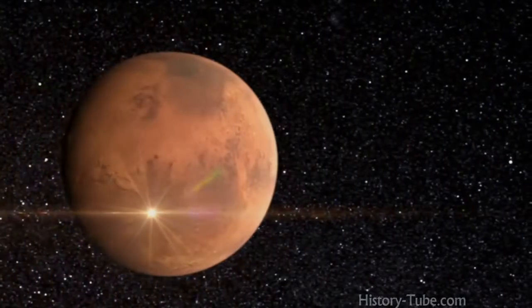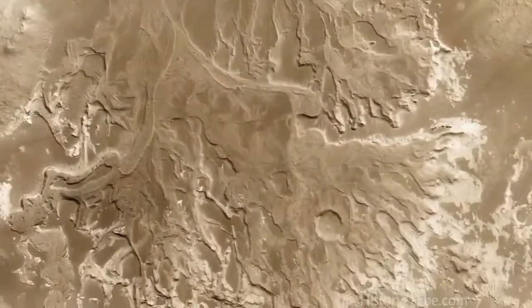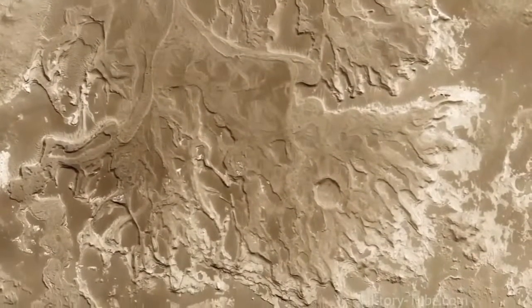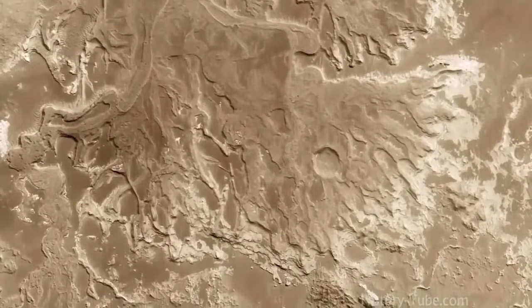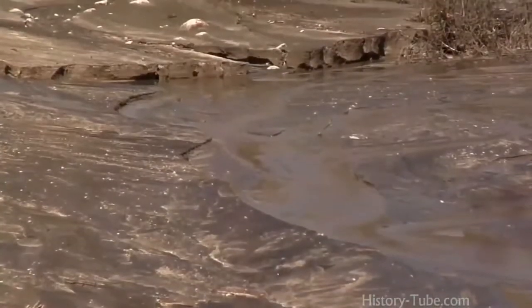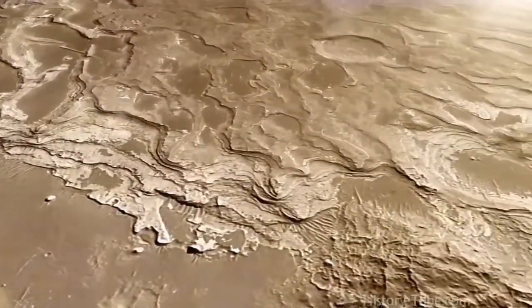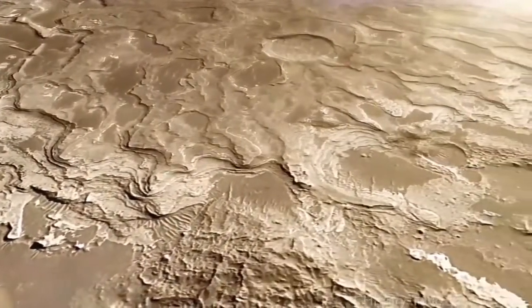Just upstream a little bit from Holden Crater, there's a place called Eberswalde Crater. That same river system in Eberswalde has left evidence of a delta. Just like the Mississippi River Delta, these things form when muddy, silty water deposits its silt and mud into a formation, into a standing body of water like a lake. And so you have people that study deltas on Earth who think that's the place Curiosity should go.